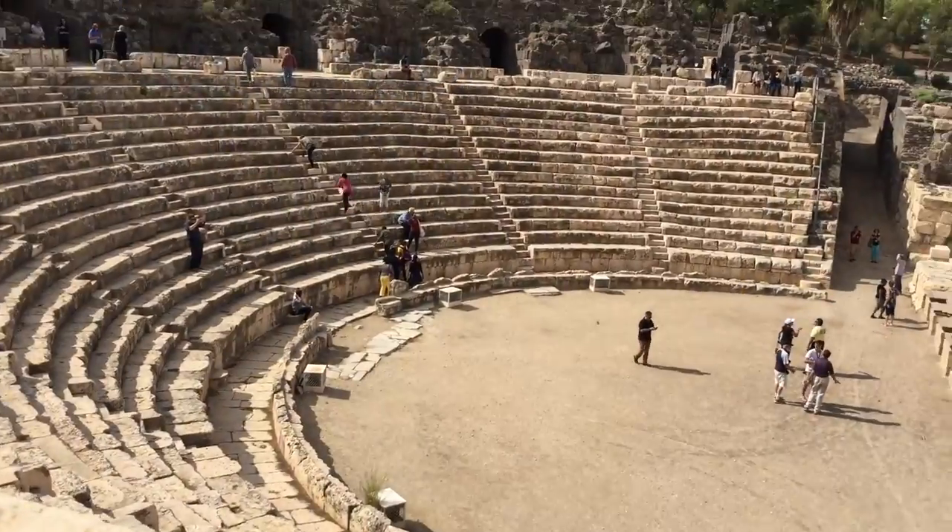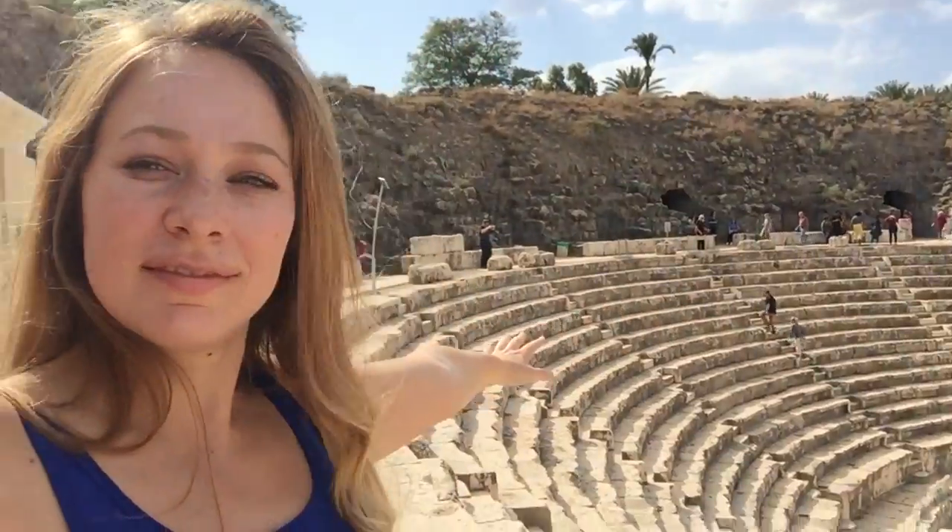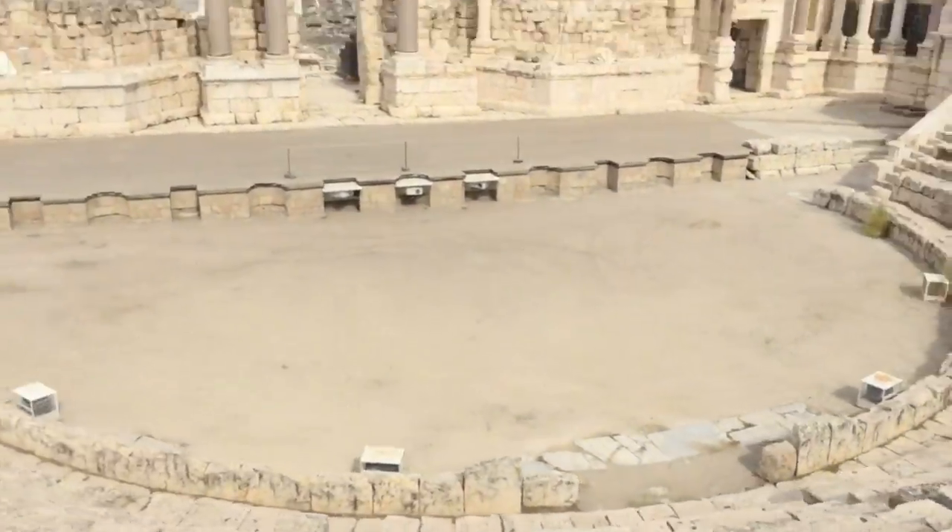After the Romans took their baths, it was time for them to head to the amphitheater, where they had different lectures. The amphitheater is one of the most well-preserved — in fact, all the seats are original.